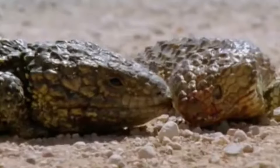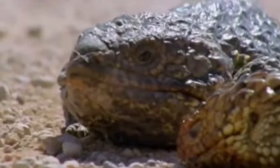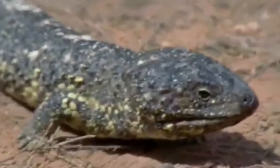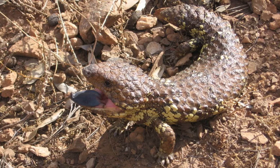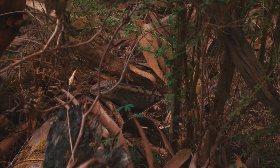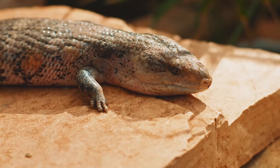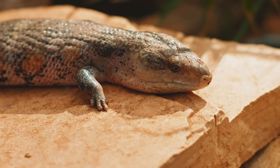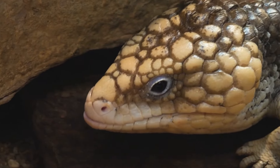They inhabit various Australian regions, thriving in both arid and semi-arid environments where they adapt by storing fat in their tails for energy during lean periods. Despite their tough exterior, they face threats from predators like birds of prey and introduced species such as foxes and cats. Overall, the Shingleback Skink is a resilient and low-maintenance pet that offers a unique glimpse into the complexity of reptilian life.